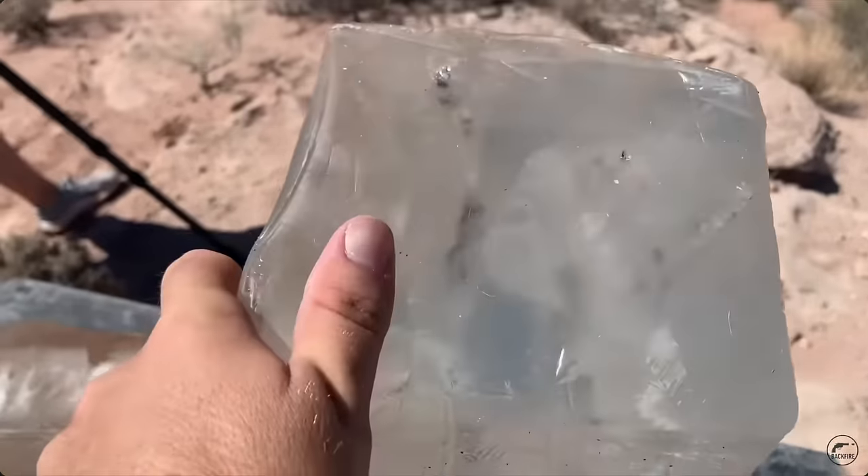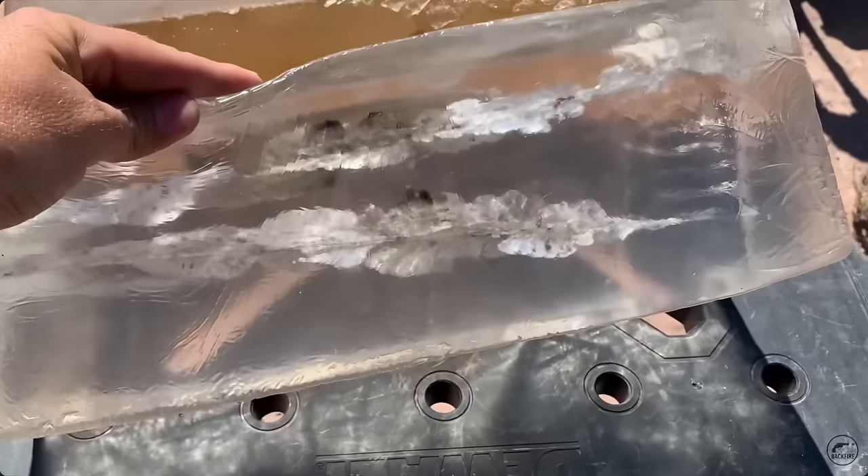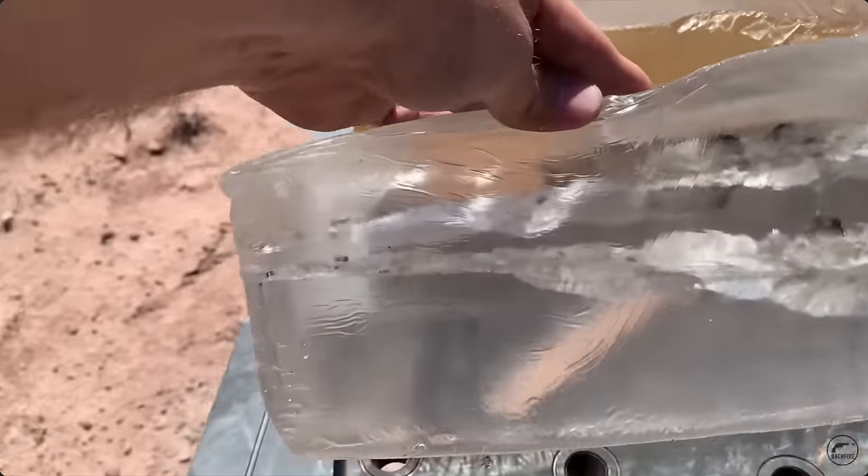I hit the ballistic gel three times at 600 yards — I was relieved with that. Look at that terminal performance. This is with the 143-grain ELD-X bullet. It penetrated a full 20-inch block of ballistics gel and has plenty of expansion. That thing is ripped up even at very long range. This thing is impressive as a long-range shooter.